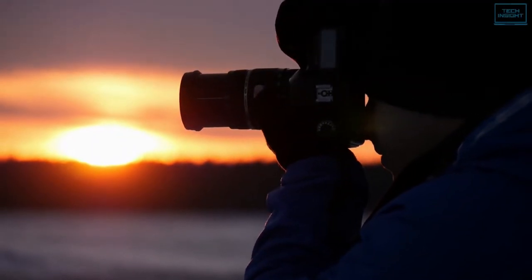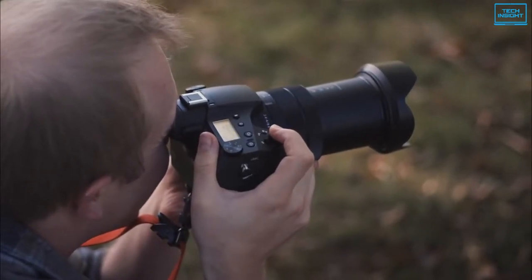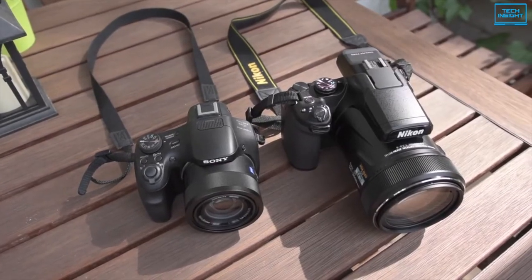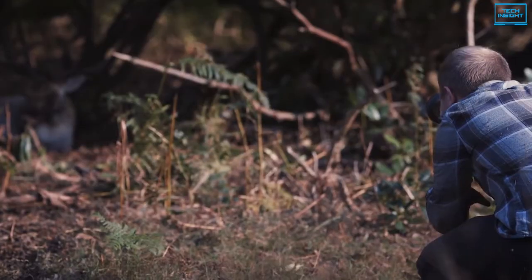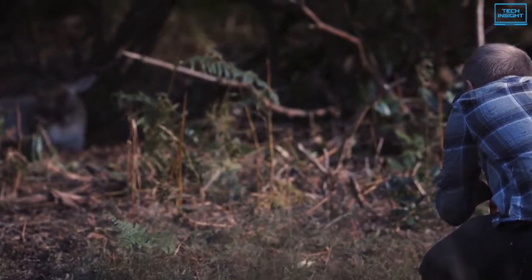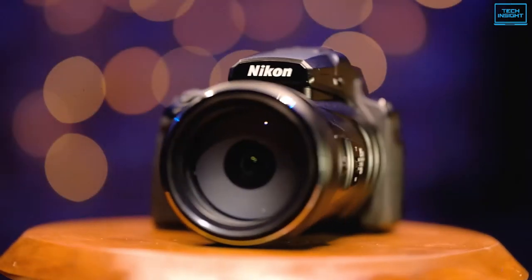A bridge camera strikes the perfect balance between the portability and convenience of a compact camera, and the long-range and ergonomics of a DSLR or mirrorless camera. Designed to handle similarly to DSLRs, the best bridge cameras feature a fixed lens with a super zoom range, making them an ideal choice for wildlife or sports photography. In today's video, we present you the top 5 best bridge cameras available on the market.